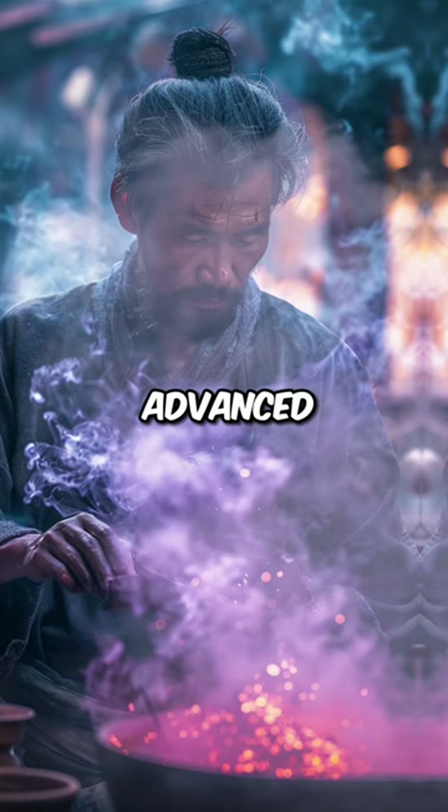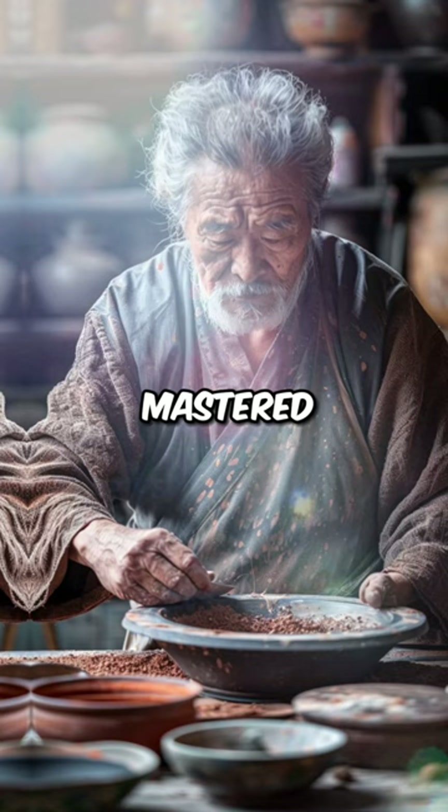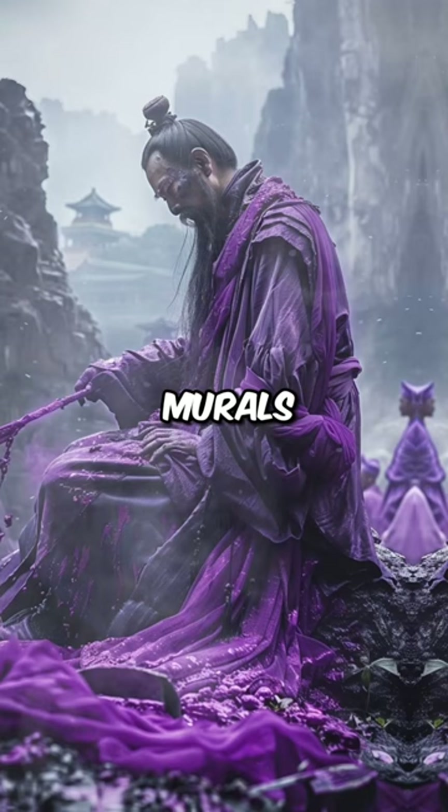Creating this pigment required advanced knowledge of chemistry and precise temperature control. Ancient Chinese artisans had mastered the complex process of synthesizing Chinese purple. From painted ceramics to murals, this pigment adorned many works of art throughout Chinese history.